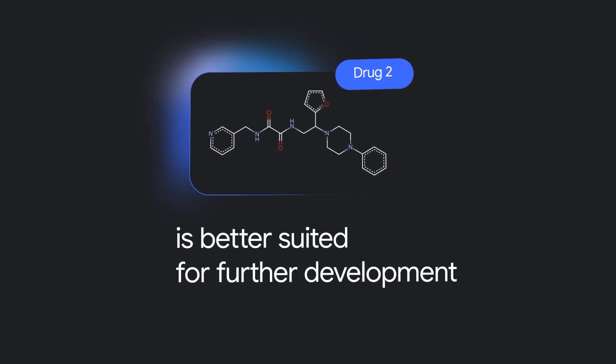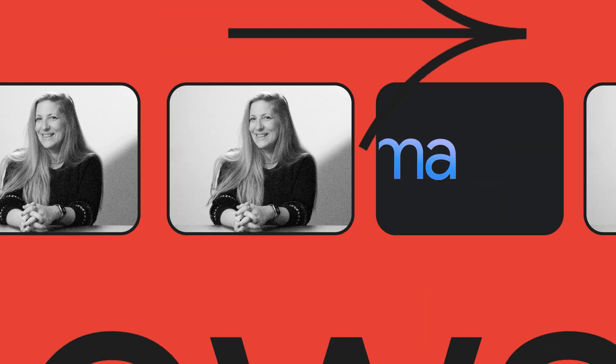TxGemma is available to try on Vertex AI Model Garden and Hugging Face today. And for those counting down to Google I/O, you can now preview all of the upcoming sessions so you can start planning your I/O experience. On May 20th and 21st, you can catch the main developer keynote and product keynotes, live-streamed straight from Mountain View.